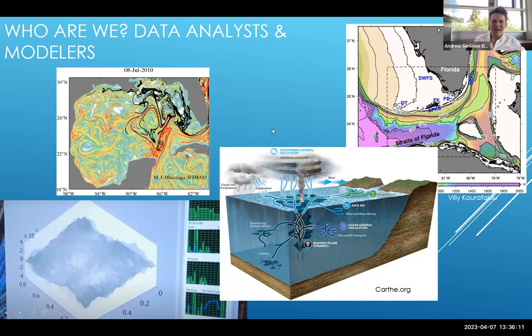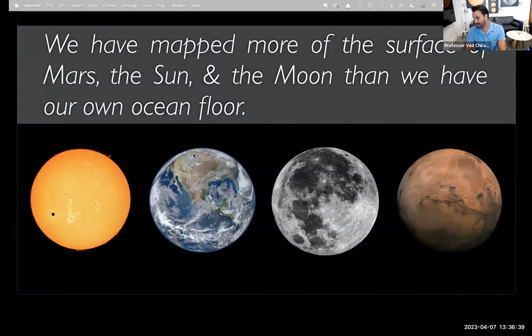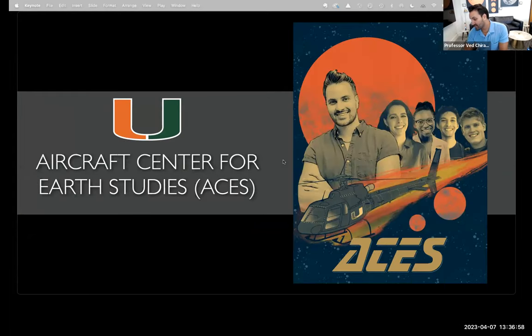Now I'll pass to Professor Vaith Shuraev, director of our Aircraft Center for Earth Studies. My name is Vaith and I came to Rosenstiel about a year and a half ago from NASA, where I directed a lab and developed many new technologies. I now direct the Aircraft Center for Earth Studies — ACES — here with a focus on understanding our home world. We have mapped more of the surface of Mars, the sun, and the moon than we have of our own ocean floor. I'm a bit of a recovering astrophysicist who moved into oceanography.